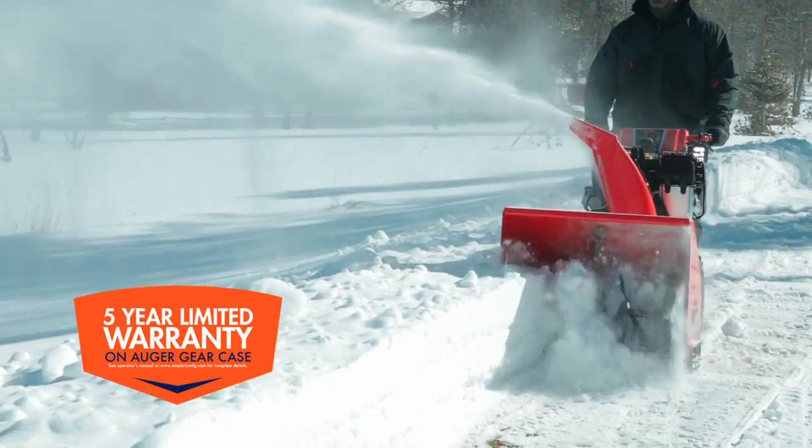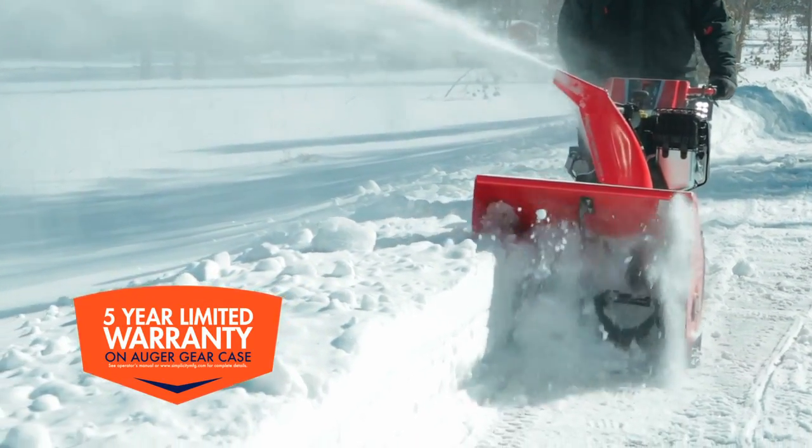The cast iron gear case is also commercial grade and has a 5-year limited warranty to prove it.